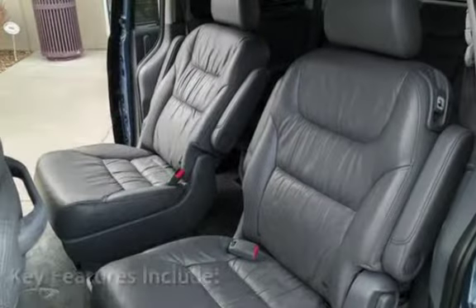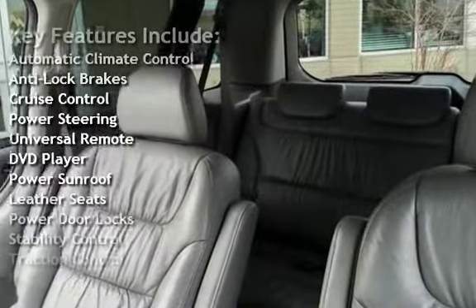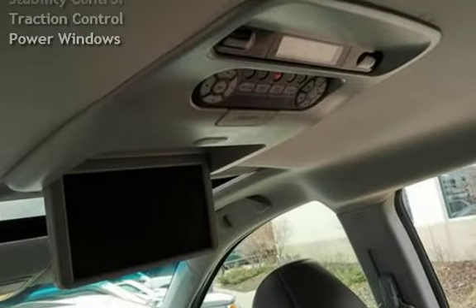Key features include automatic climate control, anti-lock brakes, cruise control, power steering, universal remote, DVD player, power sunroof, leather seats, power door locks, stability control, traction control, and power windows.